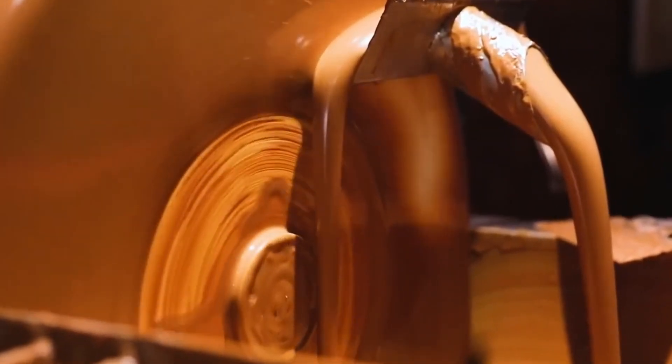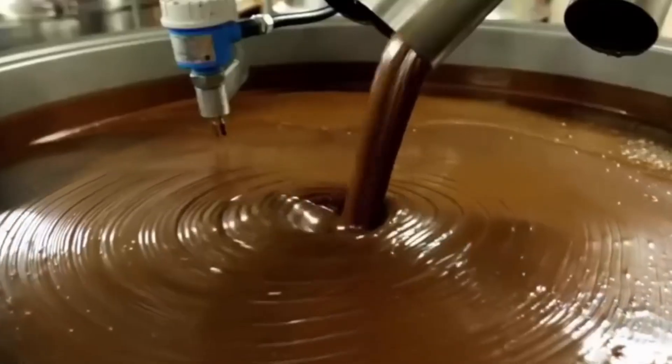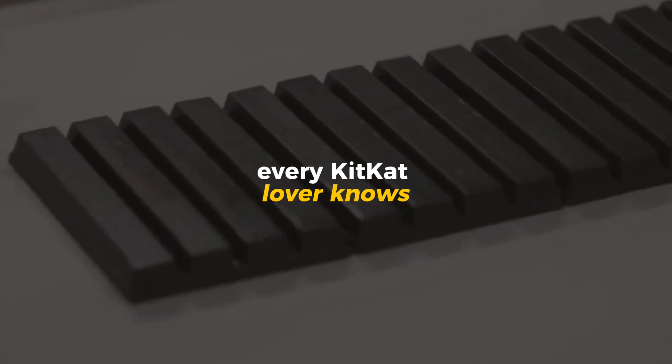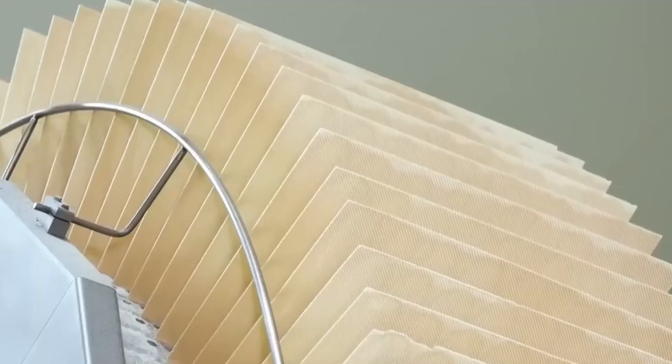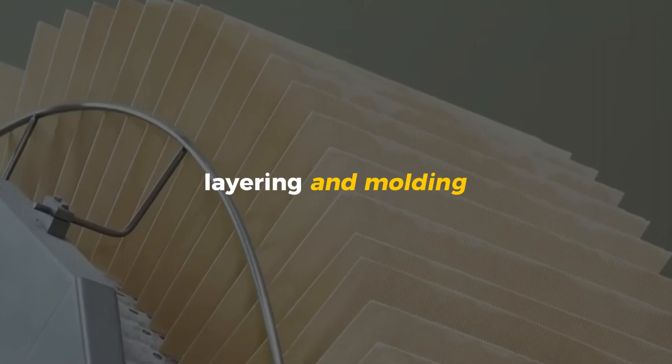Nestlé's signature blend of cocoa mass, cocoa butter, milk powder, and sugar is melted together in enormous conches — machines that slowly knead the chocolate for hours, refining its smoothness and enhancing flavor. The result is a glossy, fluid chocolate that flows like silk, perfectly tempered to create that clean snap every KitKat lover knows. With both elements — the crispy wafers and velvety chocolate — now ready, it's time for one of the most mesmerizing stages of the entire process: layering and molding.